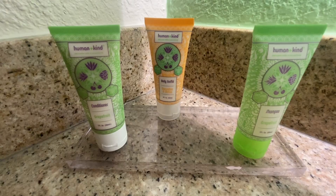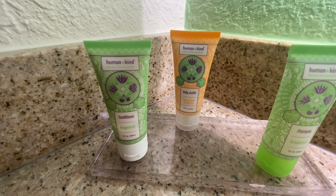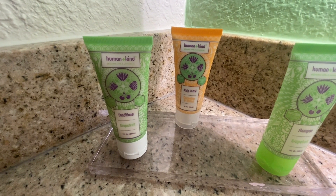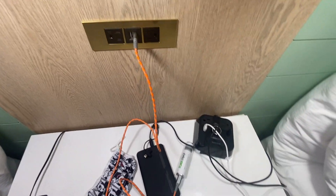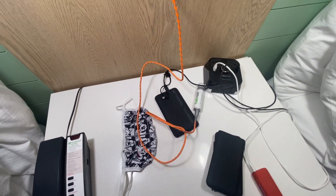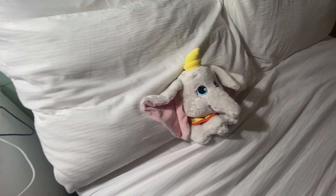It is time for bath and then bed and a movie. We've got shampoo, body souffle — what is a body souffle? — and conditioner. It sounds dangerous to me. My daughter says I am charging the world, and I love how many things you can charge all in one spot. Of course, masks are needed tomorrow, so that has just become a thing. And of course, Dumbo needed to be tucked in.